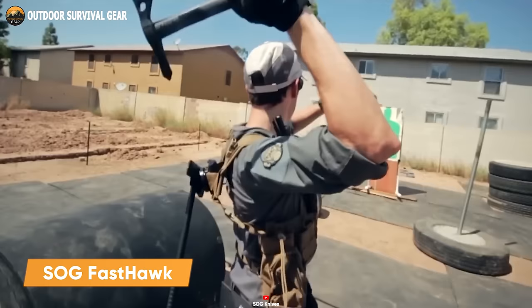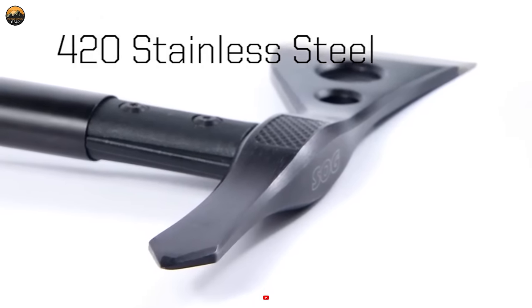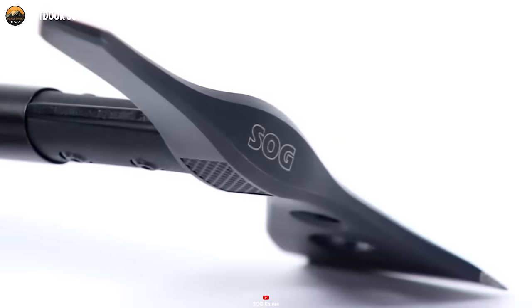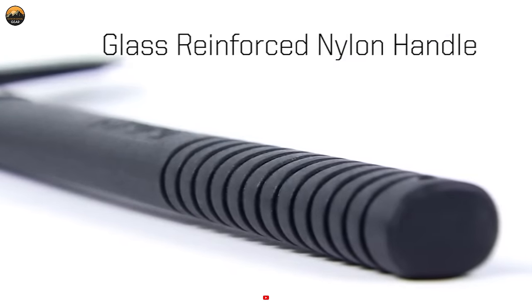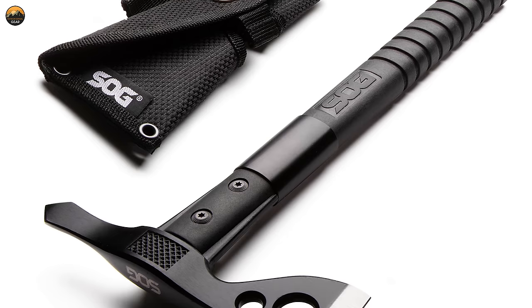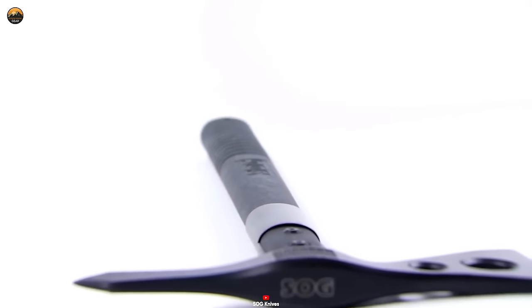From breaching operations to obstacle removal and extraction tasks, the SOG Fast Hawk stands as a versatile tool built to excel in various applications. This tomahawk boasts a 420 stainless steel head with a rugged hard case coating, delivering a resilient and enduring surface that can withstand rigorous use while retaining its sharp edge. Equipped with a flat edge for hammering and a spike for chipping, the head securely mounts onto a fiberglass-reinforced nylon handle. Measuring 15.75 inches in overall length and weighing 24 ounces, the Fast Hawk includes a nylon sheath with a belt loop that fits a 1.5-inch belt, facilitating convenient carrying and swift access.